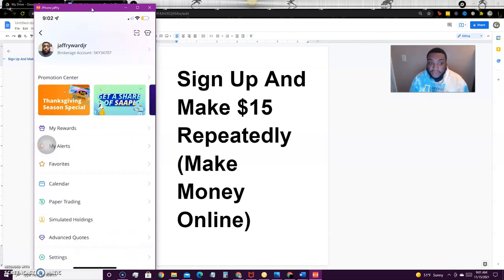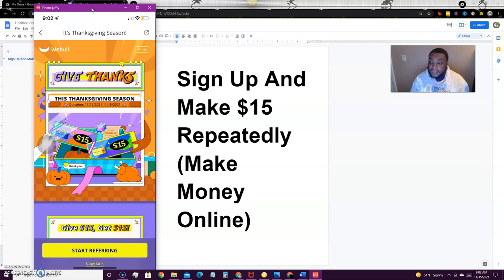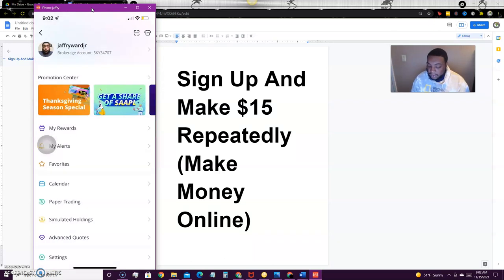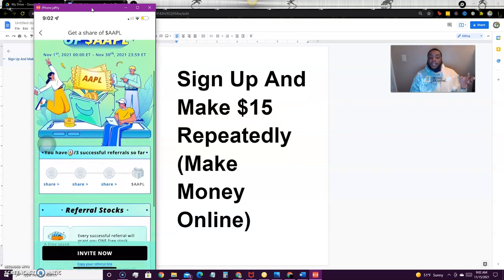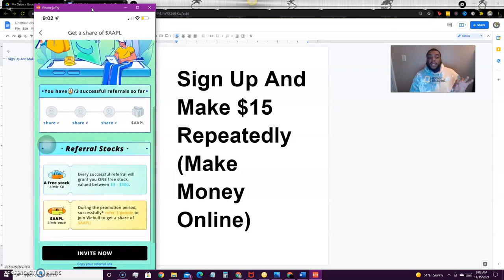They're doing this promotion until the 18th — I was a bit late on this, but most of these promotions get extended. You have about three days to do it. Even if it's not extended, you can still get a free stock for depositing one cent. You can also refer three friends and get an Apple share worth about $150. All they have to do is open an account — they don't have to deposit anything. Each referral gives you a stock valued between $3 and $300.